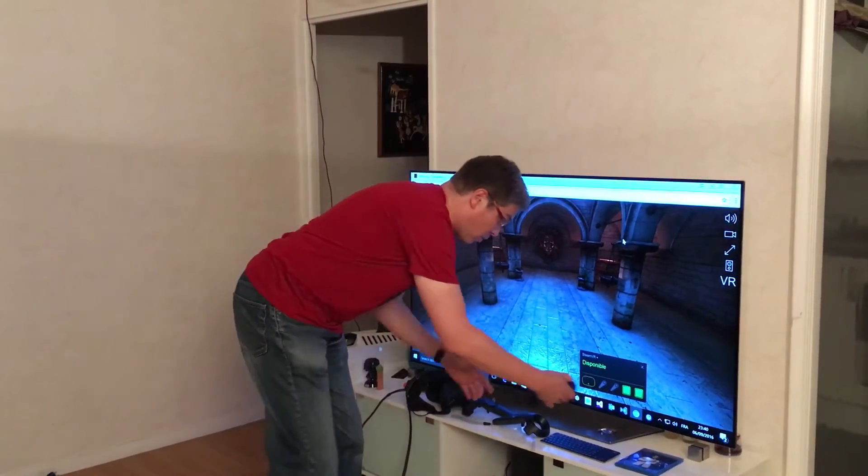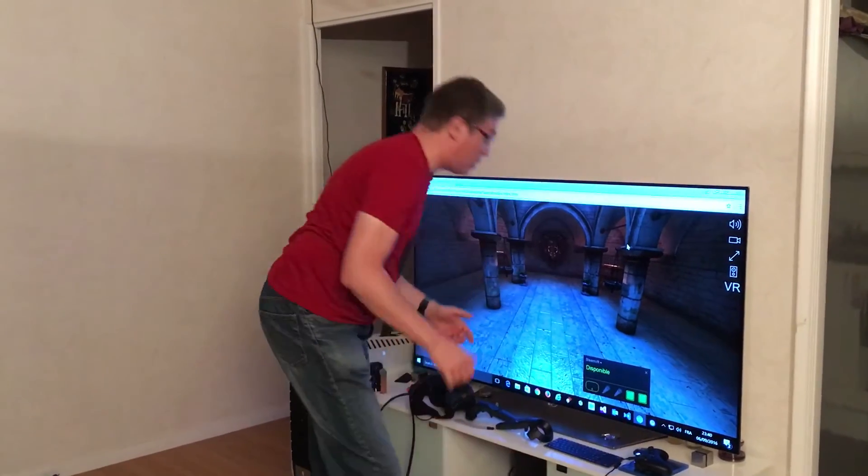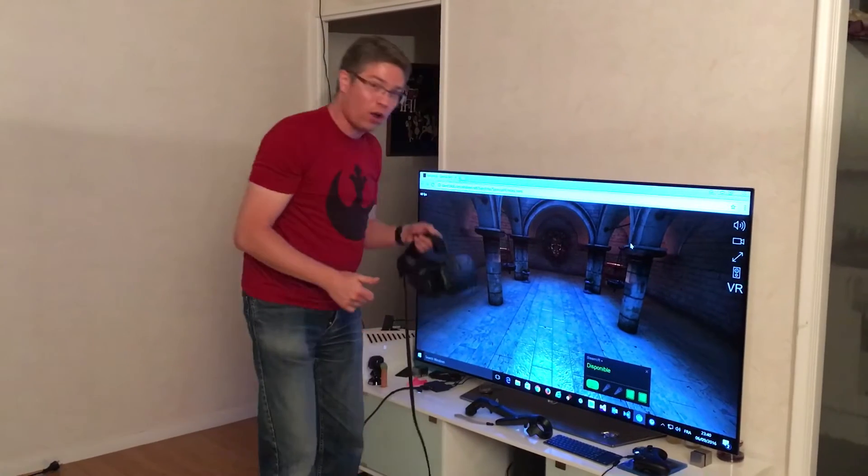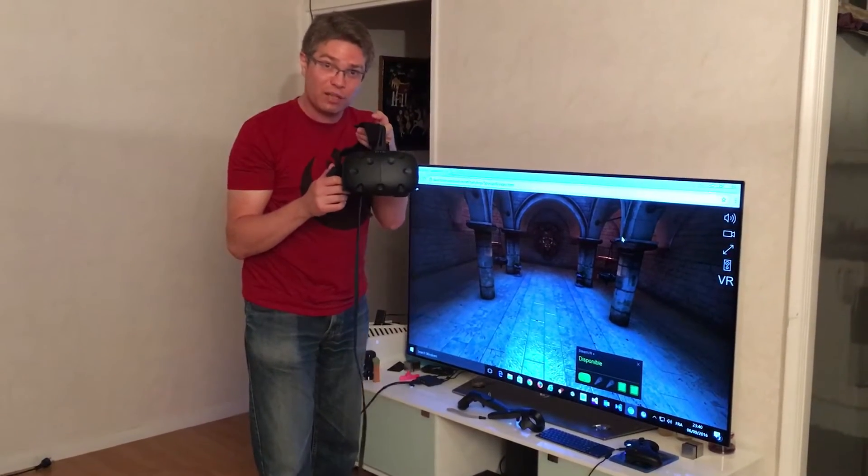We are about to run a new feature that we are currently working on. It will add support for cardboard on your smartphones, and also for this beautiful VR device using WebVR.